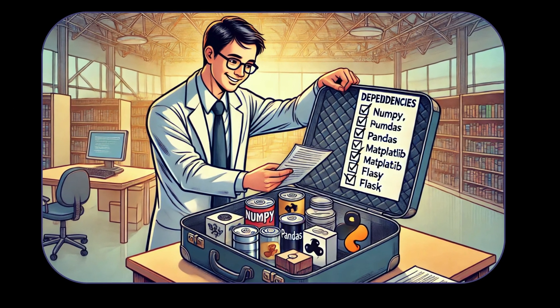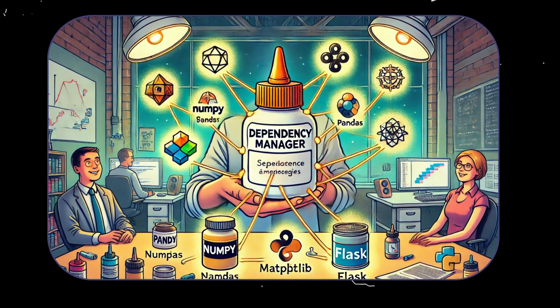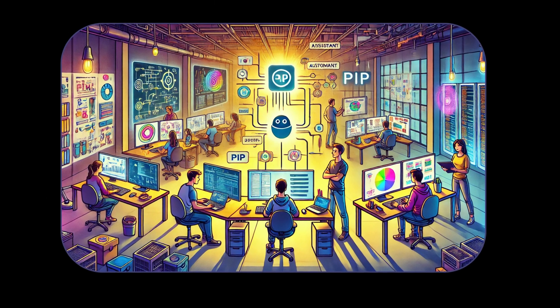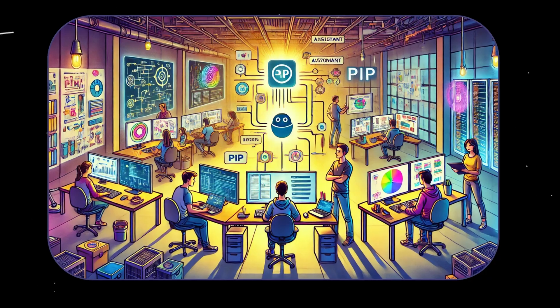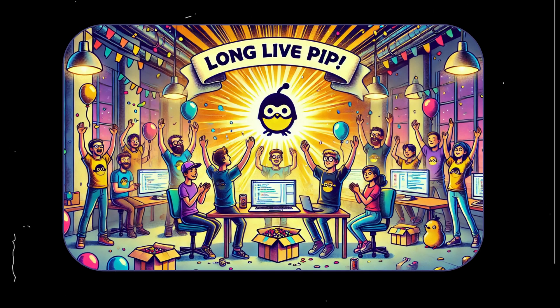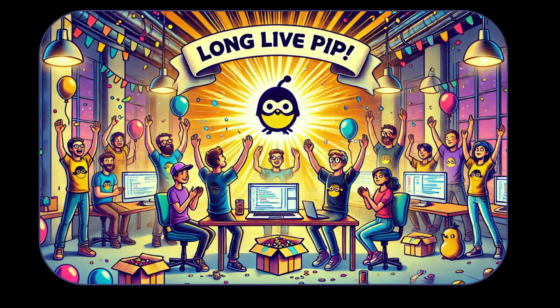So why can't Python developers live without PIP? Because it's not just a tool, it's the glue that holds the entire Python ecosystem together. It saves time, reduces frustration, and makes coding fun again. Without it, we'd all still be stuck in the dark ages of manual installation, crying over broken dependencies and wasted hours. Long live PIP!